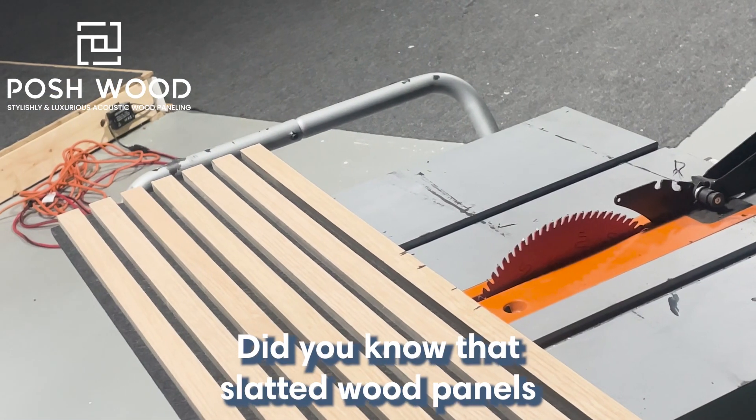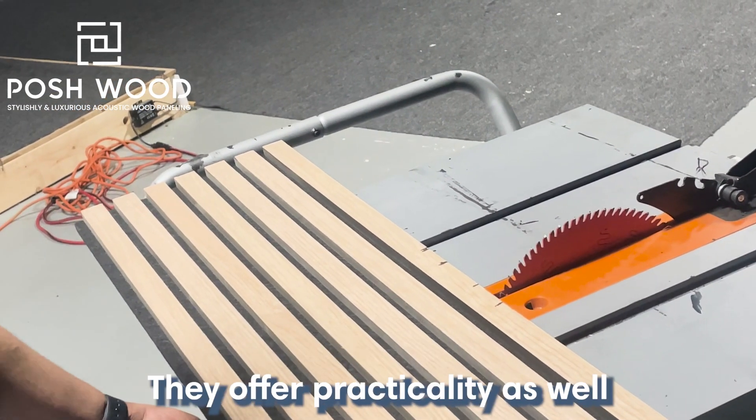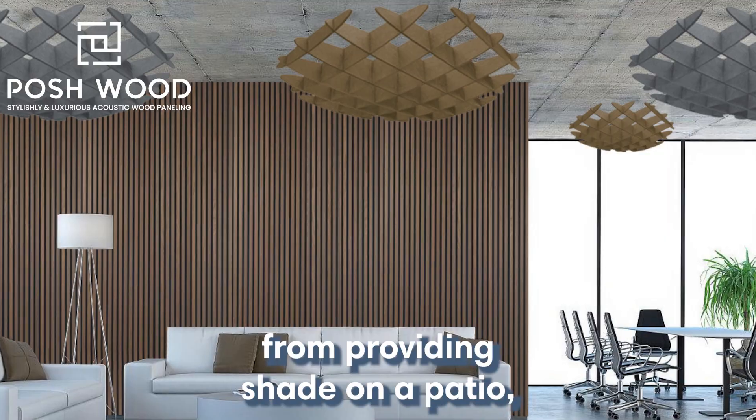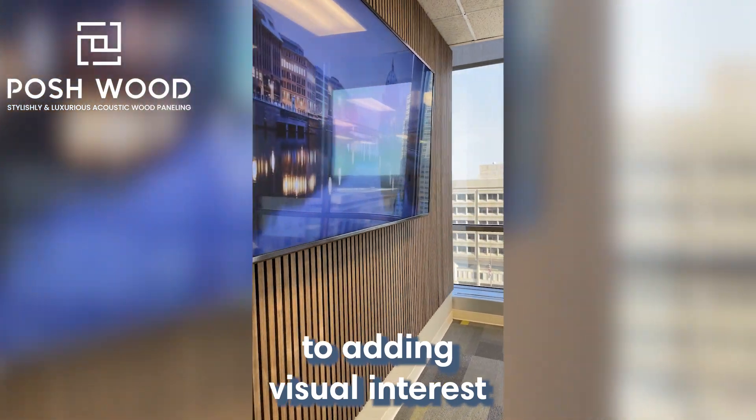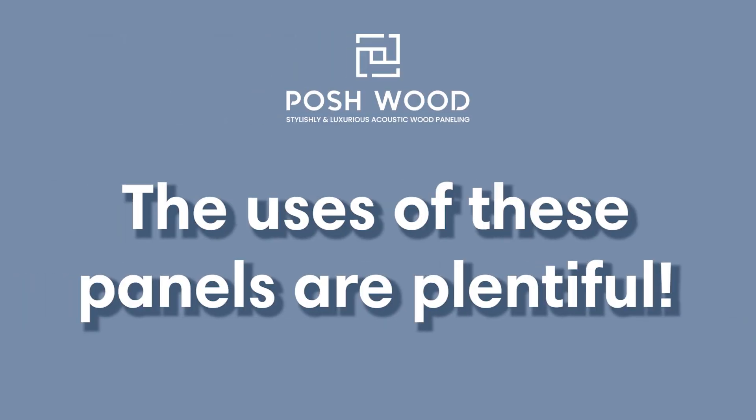Did you know that slatted wood panels are more than just beautiful? They offer practicality as well. From providing shade on a patio, creating a sense of privacy, to adding visual interest in commercial settings, the uses of these panels are plentiful.